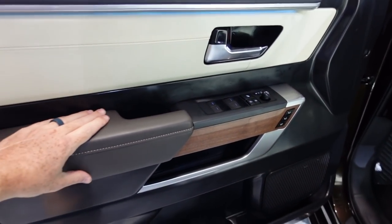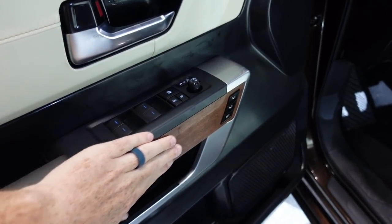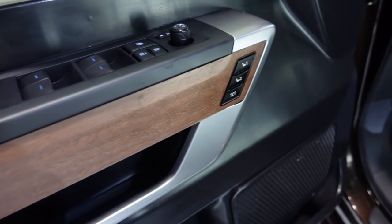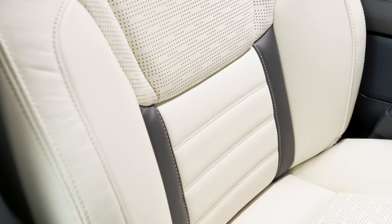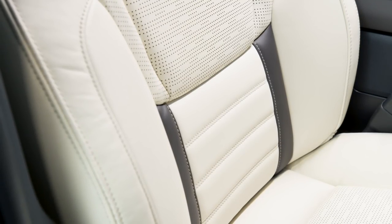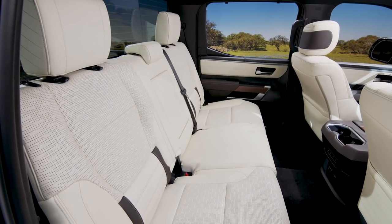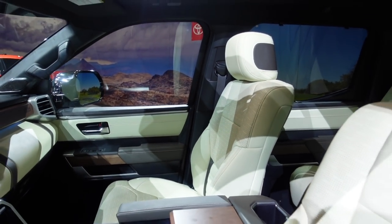Let's get into this super luxurious interior. You have white leather on the door cards, nice soft dark brown leather, and beautiful wood grain on the door. You have your memory seats. Inside, they've gone away with the rich brown from the last generation Tundra for these very rich, cream-looking seats. Oh my gosh, these things are comfortable.